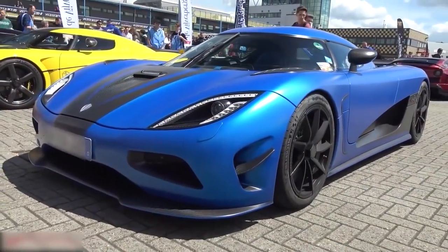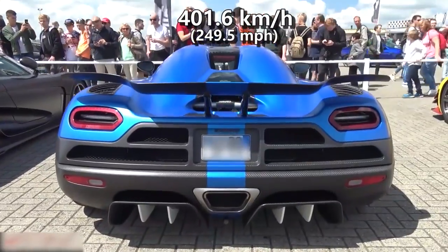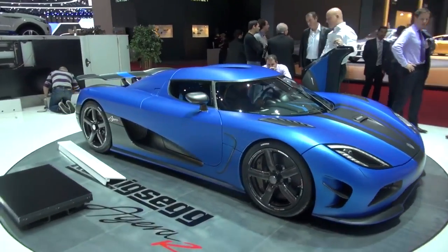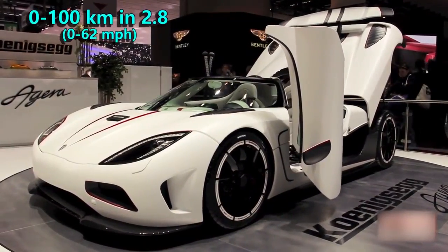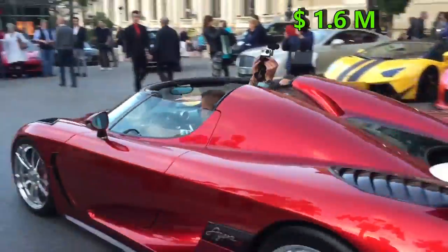Also, at the Gran Turismo 2012, the Agera hit 401.6 kmph. When it comes to the classic acceleration stat, this beast can go from 0 to 100 in 2.8 seconds. It is priced at 1.6 million dollars.